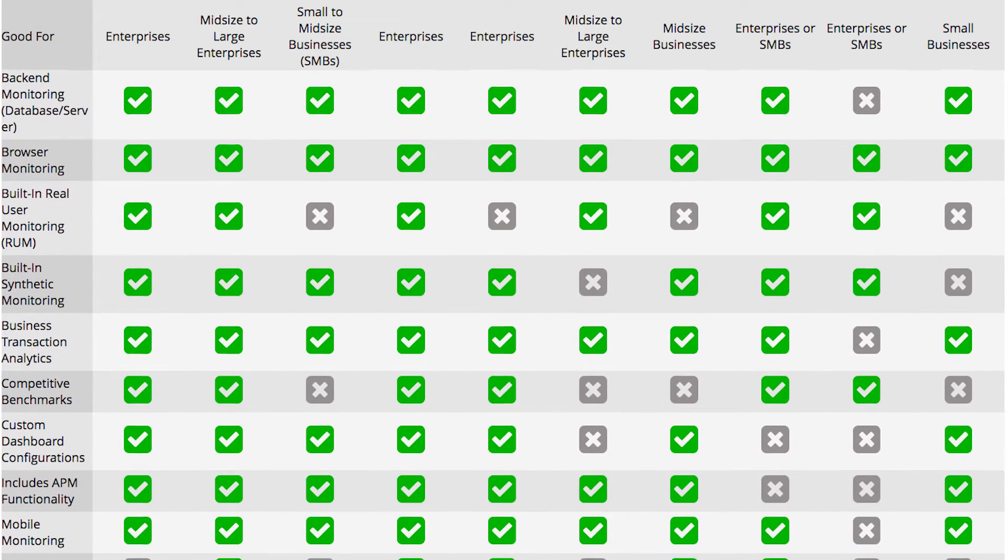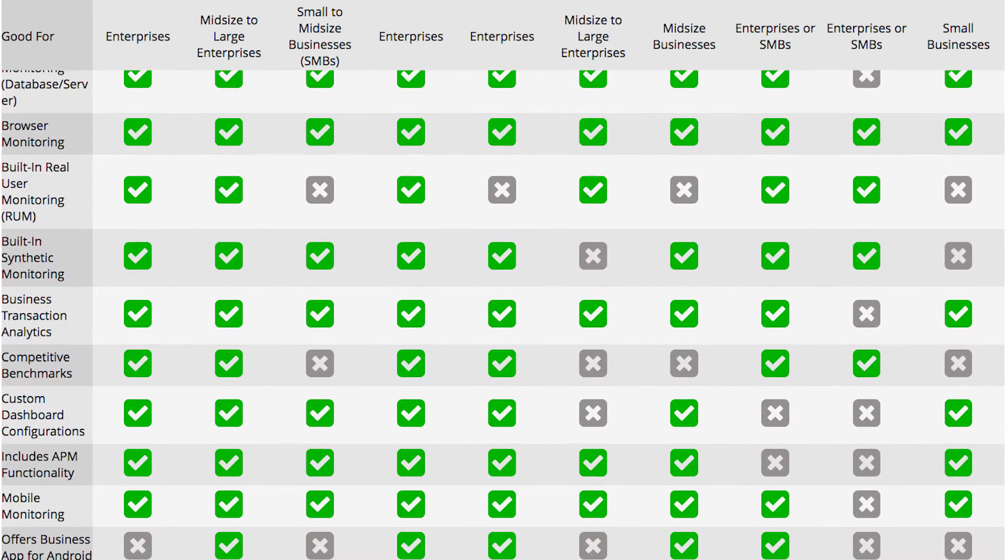Determining which of these tools will be best for your business can be complicated. Thankfully, PCMag's best website monitoring roundup breaks down the ins and outs of the field.